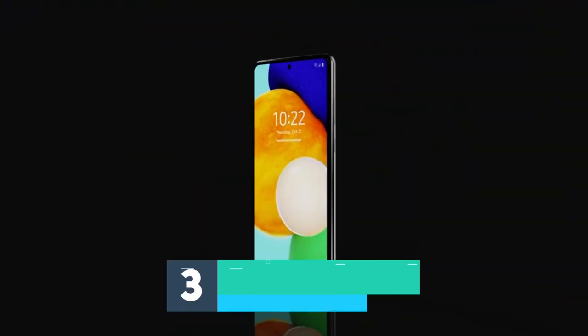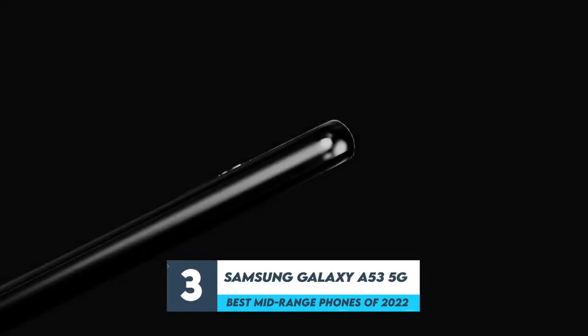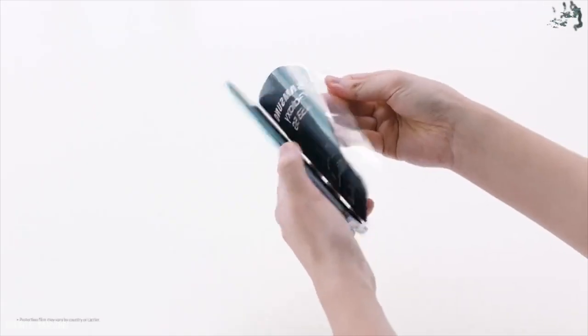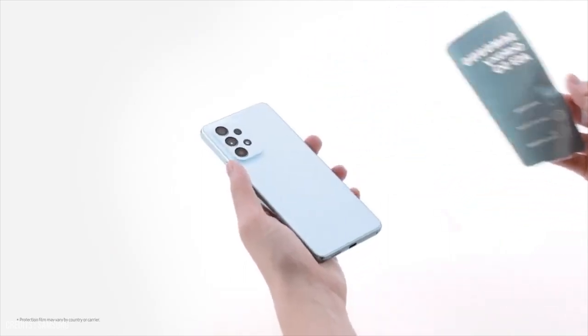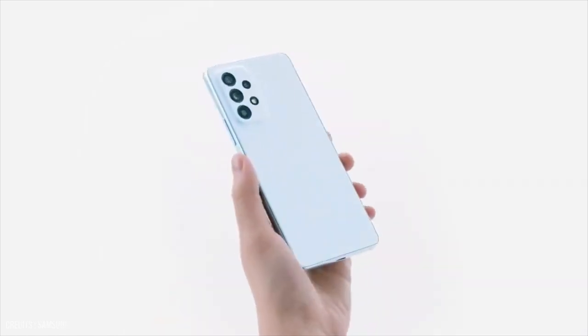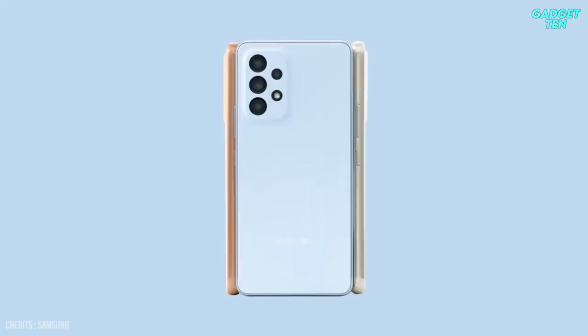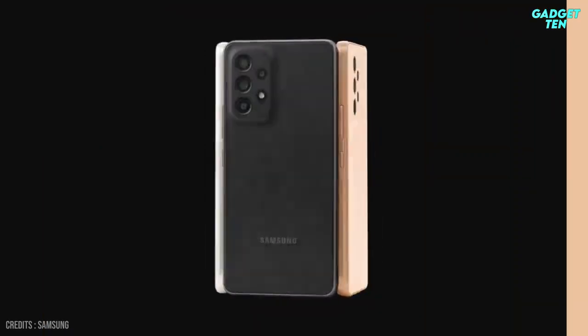Number 3: Samsung Galaxy A53 5G. The Galaxy A53 5G is Samsung's main mid-ranger right now, and it's pitched to rival Apple's iPhone SE. An impressive, affordable smartphone that not only looks good, the A53 5G also has a great screen and more than enough power for most people, even if its processor isn't as fancy as its siblings.